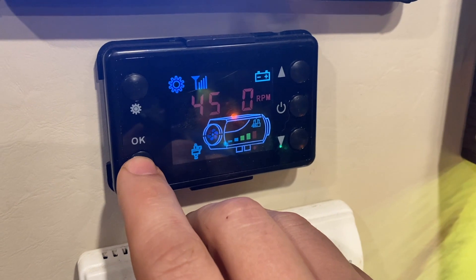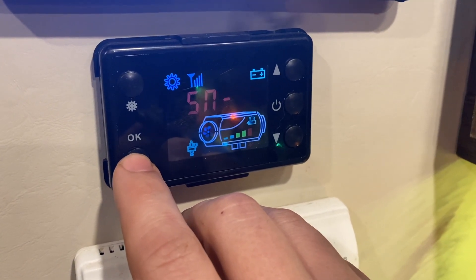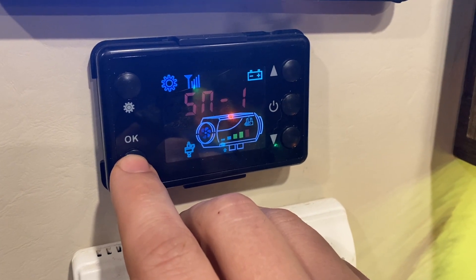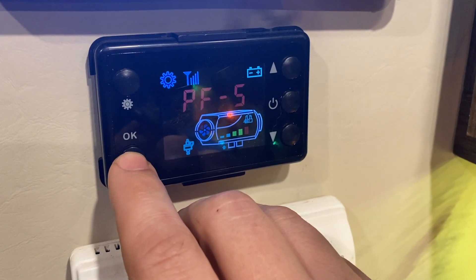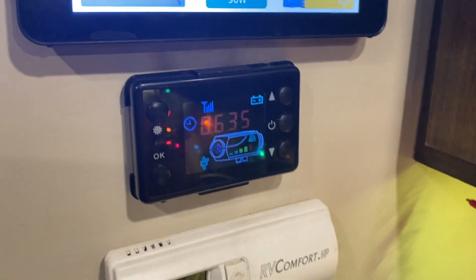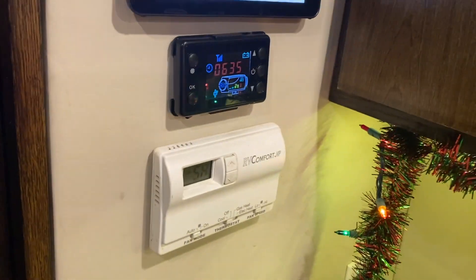There are some other settings — the voltage, which I have at 12, and the sensor setting. I'm leaving those pretty much alone and not messing with any of the other ones.